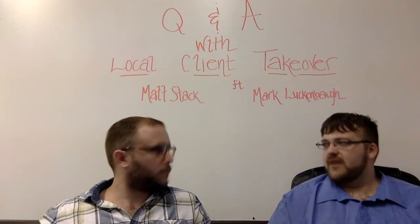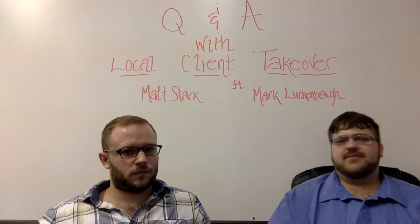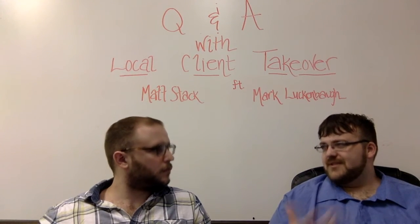You have your on-page, you have your links you're building, you have social signals and every traffic coming in, user experience and interaction.